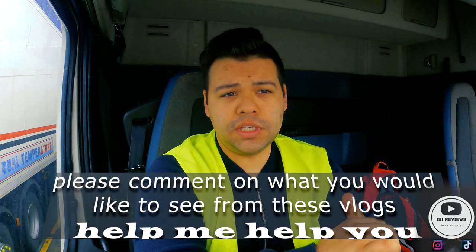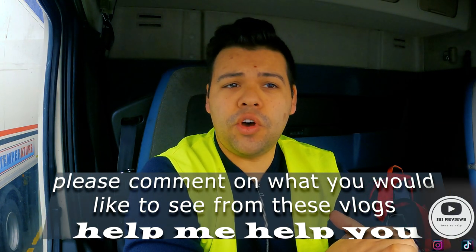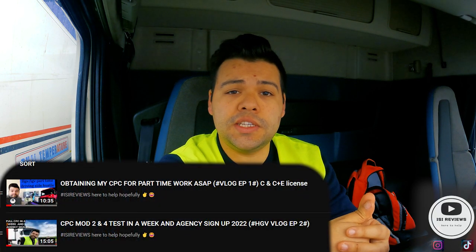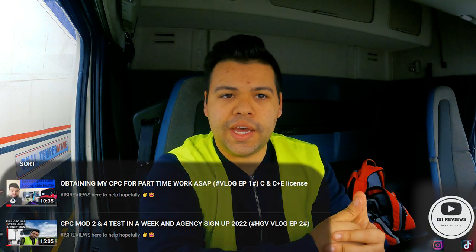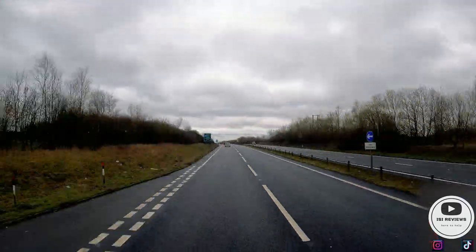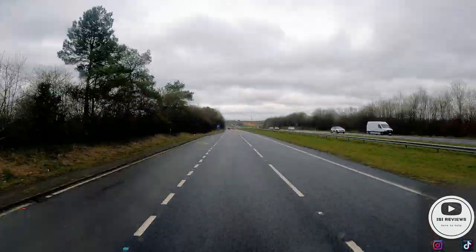Hello everyone and welcome to my HGV vlog episode four. First of all I just want to thank everyone that's emailed, and thank you to people that commented on episodes one and two where I got my CPC completed and vlogged about that. A couple of days ago I received an email regarding this job I'm doing today, asking whether I'd be comfortable doing this class one job.